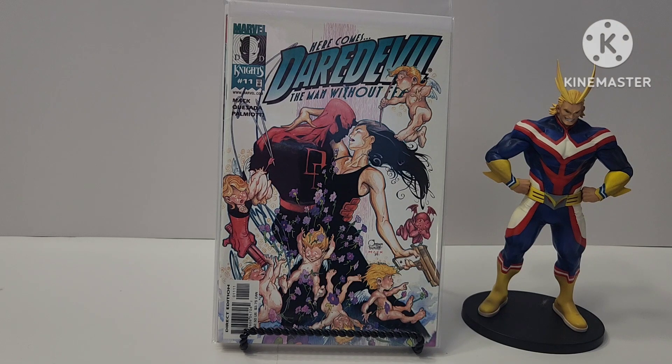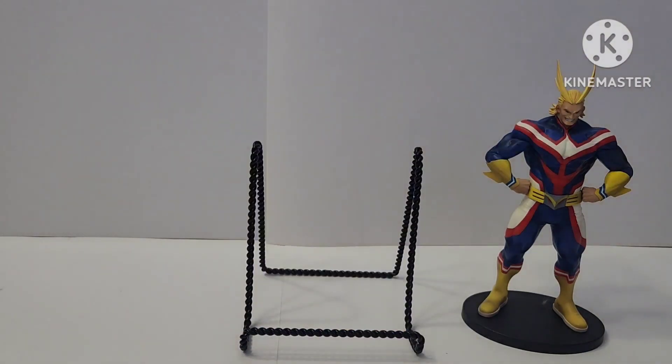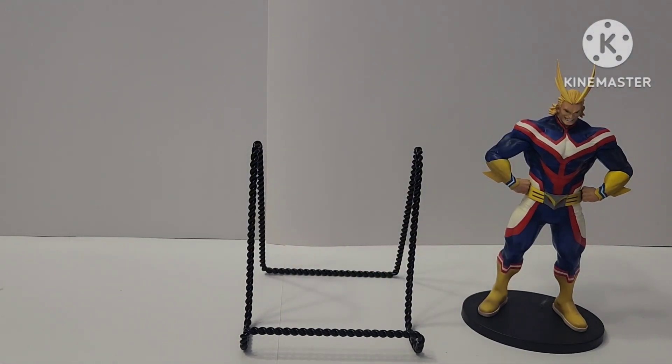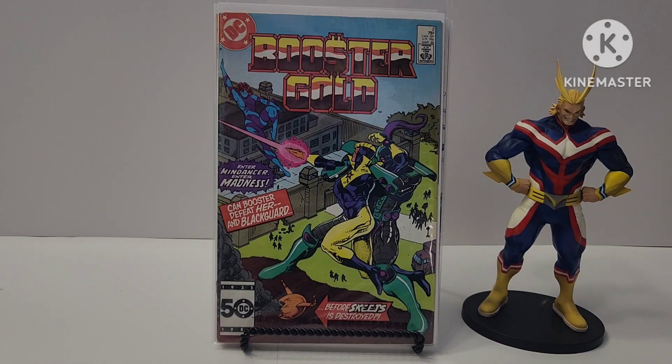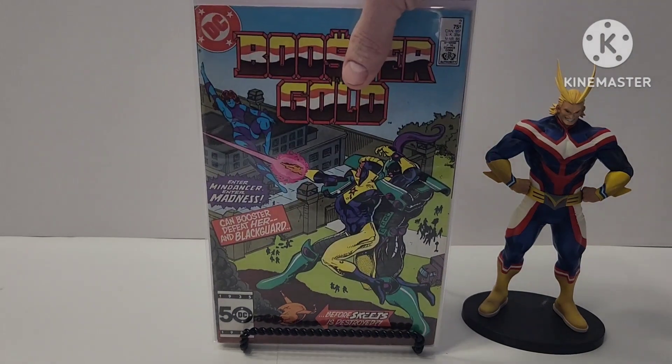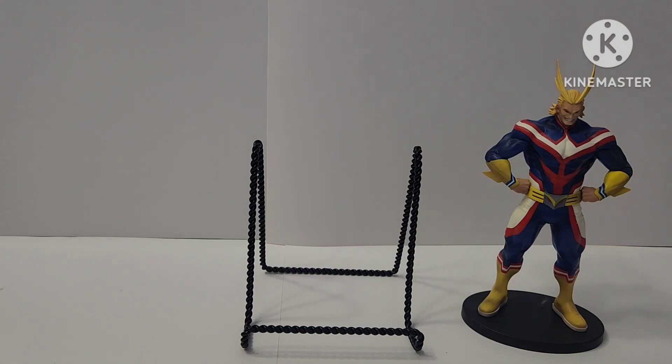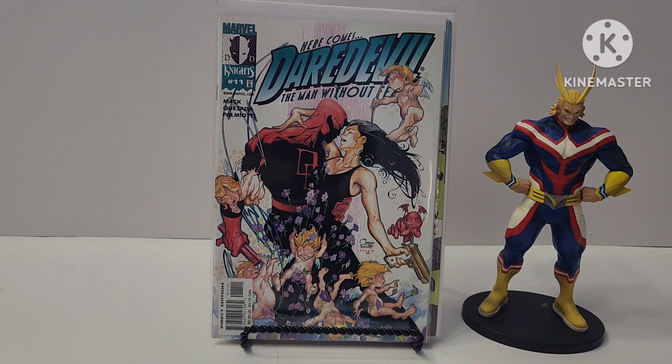So we're going to start off with this, because we'll end with that maybe. Let me get these books out of the way. Also, what I wanted to emphasize is I had this book up, and what I was trying to get at was issue one of Booster Gold is super expensive. But yeah, I am rethinking my whole collection — going through it, selling what I don't want, keeping what I do. My focus has always been Bronze Age and Silver Age.